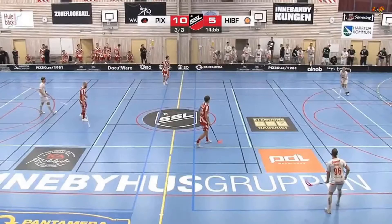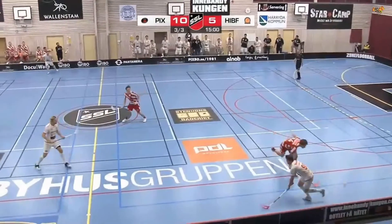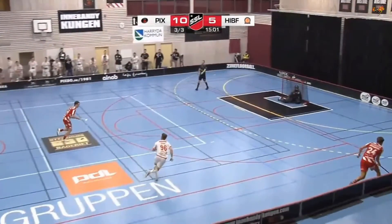Hi everyone, I just want to have a quick look at this goal. I'll play it through to where I want to look at. Right now the white team has the ball in possession just here and they are heading this way. You can see that the white team lost the ball when they were trying to come out of their own zone.